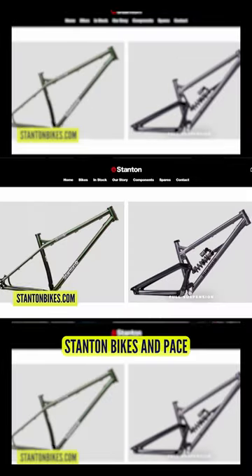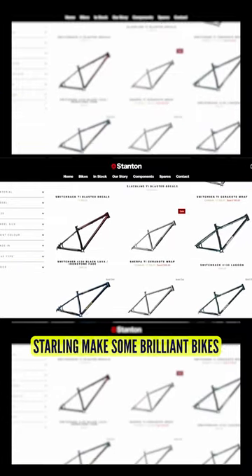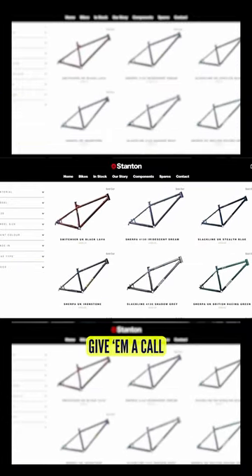That's really cool. Stanton Bikes and Pace — there are some great manufacturers out there. But of course, Starling makes some brilliant bikes, and if that has already been on your mind, give them a call.